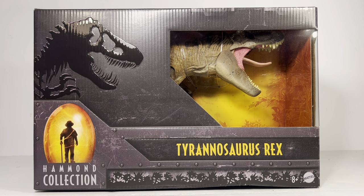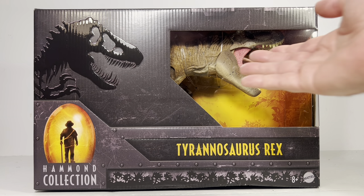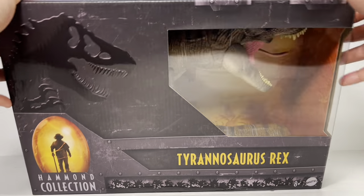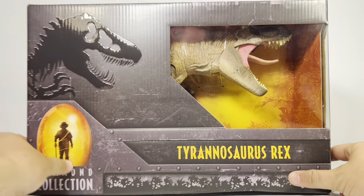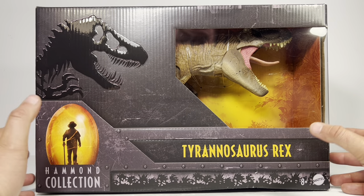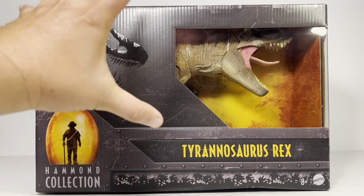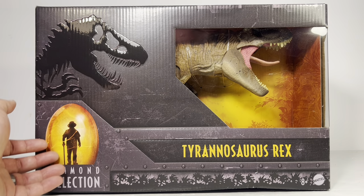Now let's go over the packaging really quick before we crack this big girl open. It comes in the Hammond Collection style packaging I've been seeing since the line released. I have to say I'm not a fan of the packaging — you can only see maybe 20% of the figure, and Mattel should be showcasing this thing. It should be a wide open window box so we can fully see the figure. I trust Mattel with paint apps about as far as I can throw them, and I can barely even see the top of the head. I really hope once they're done with this first round of Hammond Collection figures they redesign the box.